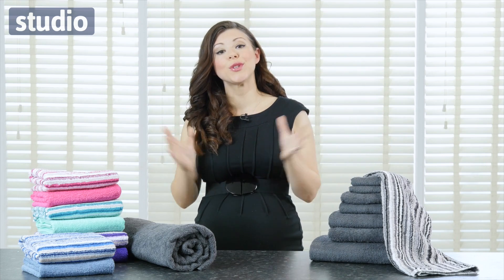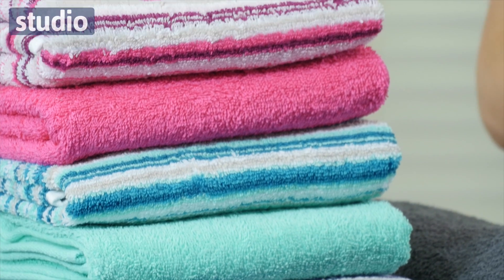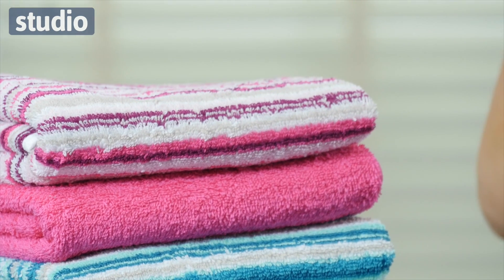Now if you want to go a bit bigger, we also have the jumbo towel for you, which again if you buy the striped version you will get the plain matching colour for free.